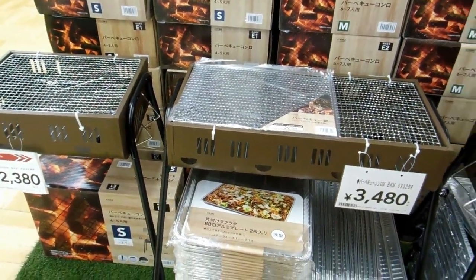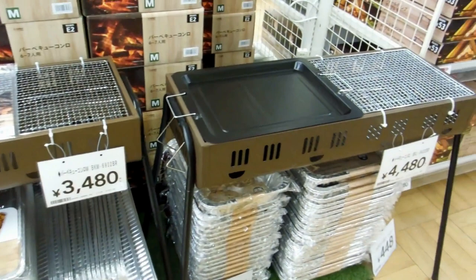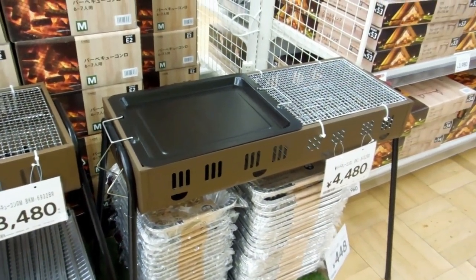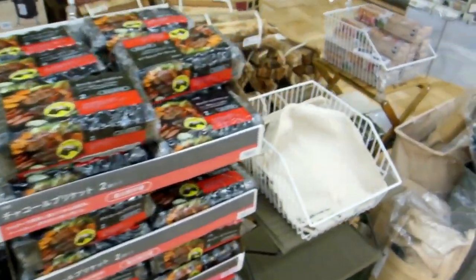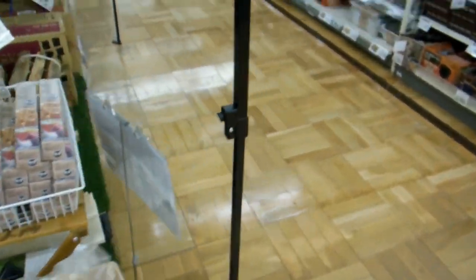Probably the middle one would be the most common. But in our case, for an extra $10, the thinking was let's get the bigger one because we've got a fairly big family. We cook seafood and meat and all sorts of things at the same time.